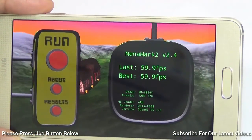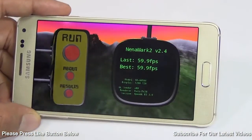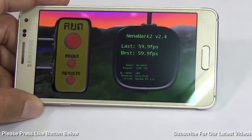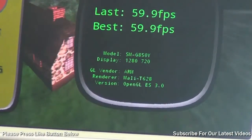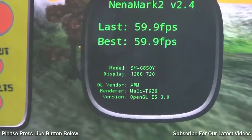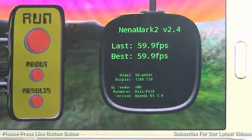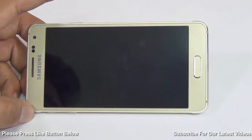On Nenamark 2 graphics benchmark, we also get a score of 59.9 frames per second, which is top notch. This is running at 1280x720 pixel display resolution with the Mali T628 GPU powering it. It simply means that you can throw any game at it and it will be able to play with ease, which has been our experience with all the games we have played on this phone.